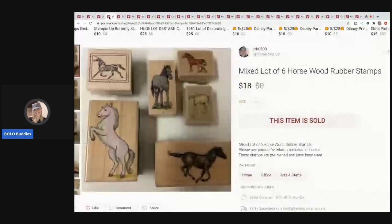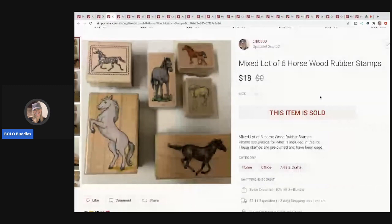The next item I sold is a mixed lot of six rubber wood stamps — these are horses. I sold these for $18 and the buyer paid shipping.